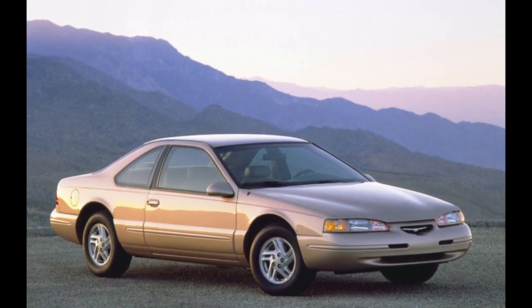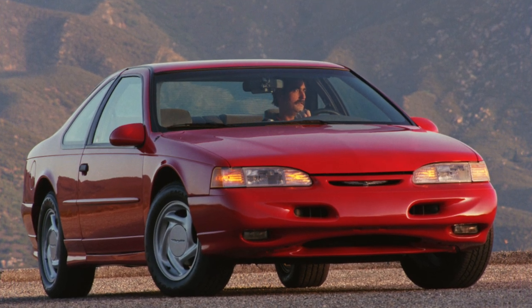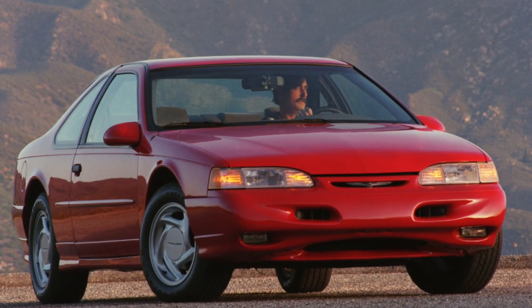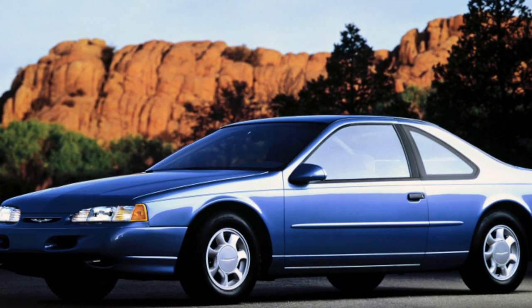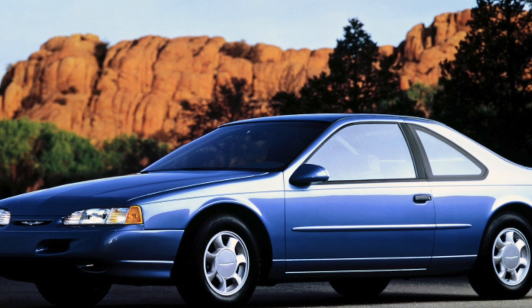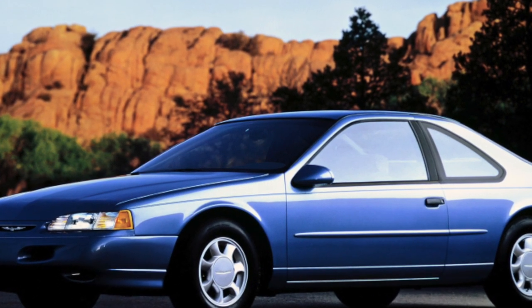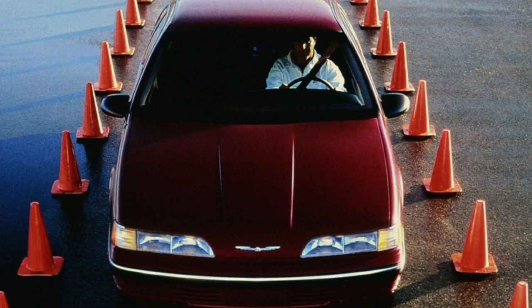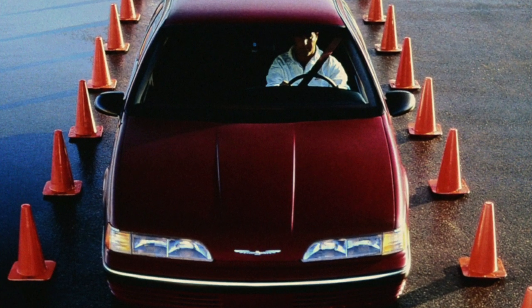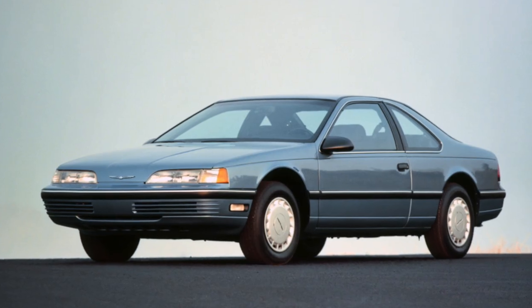The Thunderbird suspension is durable, and the key to its reliability is the simplicity of its design. The front features a double wishbone suspension with an anti-roll bar. A continuous rear axle beam is unlikely to cause much trouble. The intervals between repairs of individual suspension elements are 50,000–100,000 kilometers. There may be problems with the steering mechanism equipped with a hydraulic booster — over time, fluid begins to leak from the booster pump. Repair costs around $150.